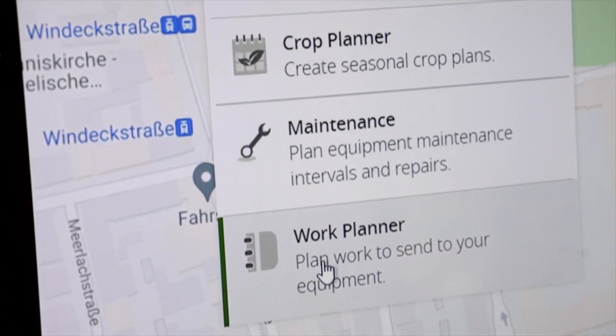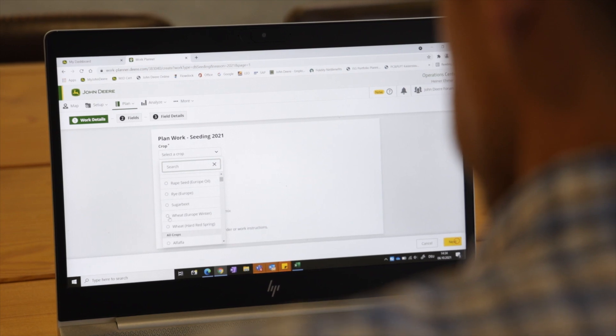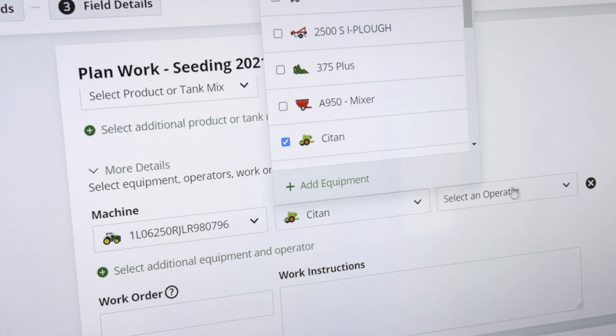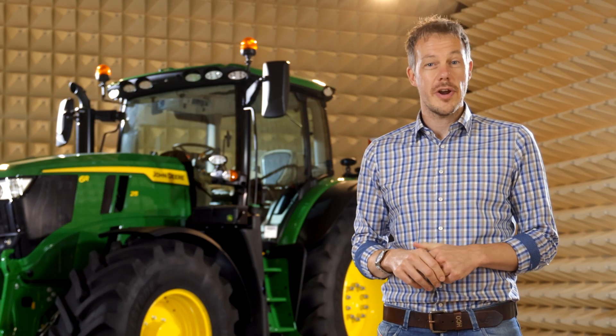It lets you create work ahead of time through your smartphone or on the web in the operation center — a day, a week, a month before the actual work happens. And then you just send the work tasks to the tractor whenever you're ready.